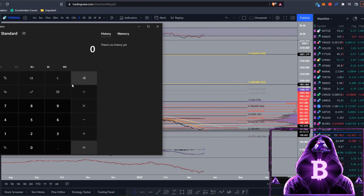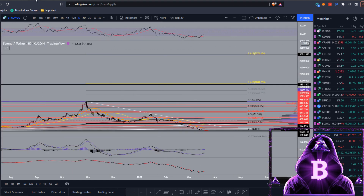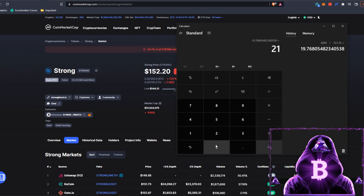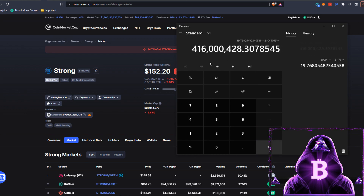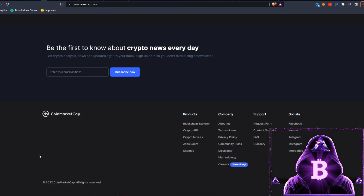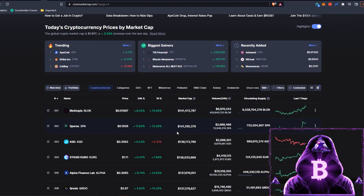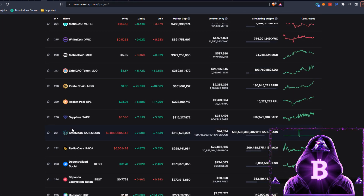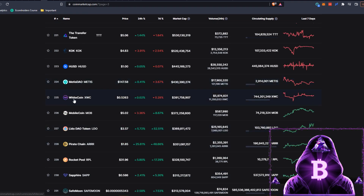Using the calculator to see what it would take to get to $3K: $3,000 divided by our current price of $151.76 gives us a 19.7x from current prices for a $3,000 STRONG. Multiplying that by our market cap of $21 million gives us approximately $416 million market cap for a $3,000 STRONG. Looking at where that would put us in the rankings - a $416 million market cap would place us just below position 225, moving WhiteCoin out of that spot.